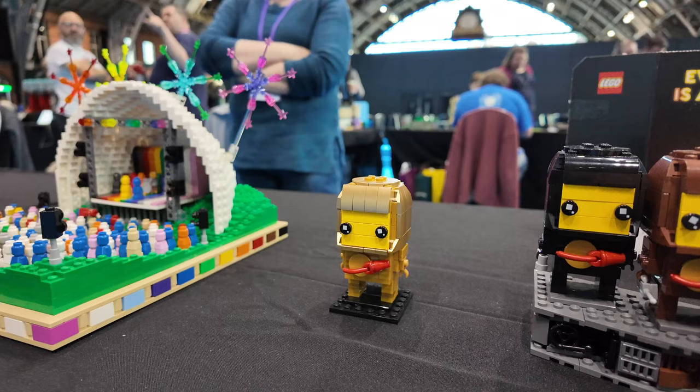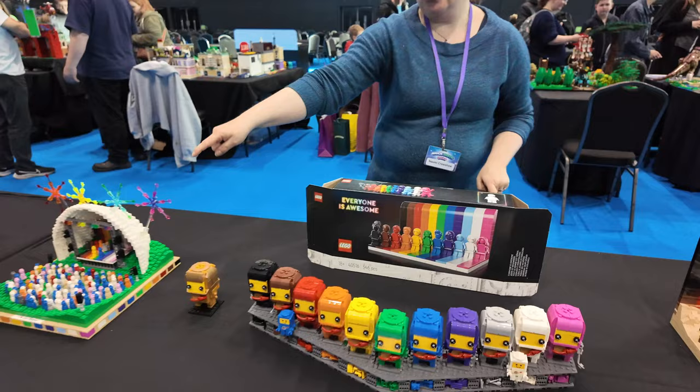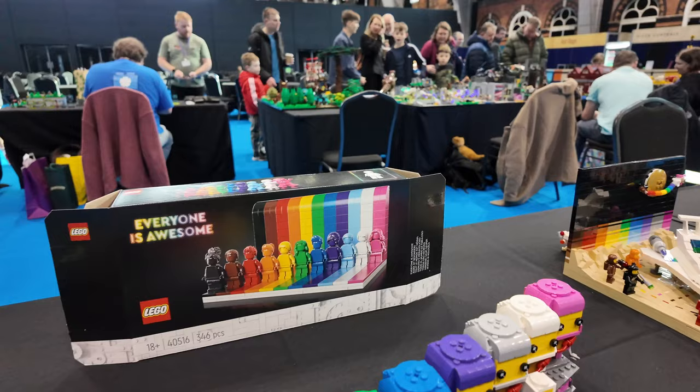And we've got a little concert going on here next door - yeah, that was our first foray into this, cause we realised we could do this set in miniature. So that's the Everyone is Awesome set for people who haven't seen that or don't have it. I believe this is a retiring set this year, so get it where you can basically.